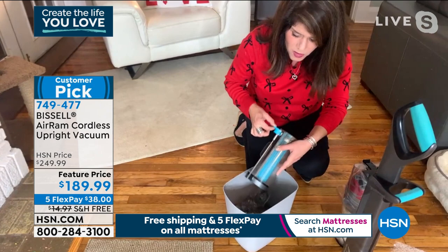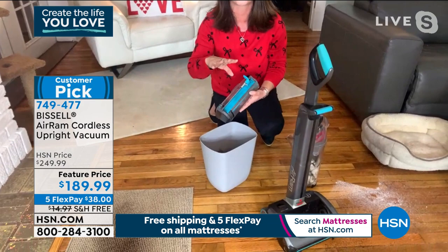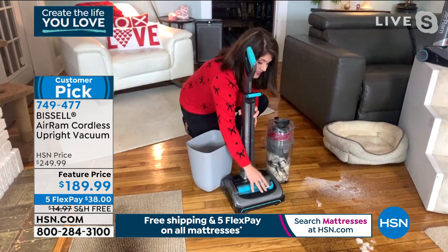We all want cordless vacuums but don't want to spend three or four hundred dollars. Cheaper ones don't have the suction, don't have the battery life, and don't stand up on their own — they fall over and crack. That will never happen with the Bissell Air Ram. Look at it — you can see the dirt, the herbs, the pet food, the kitty litter, and you're not breathing it in. It's not stinky, not heavy, not bulky. Open the Bissell slide, slide it out, pick up all the big messes.